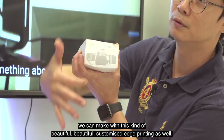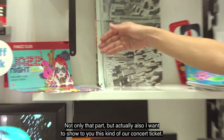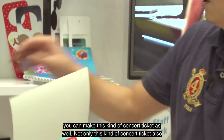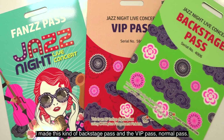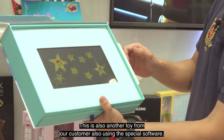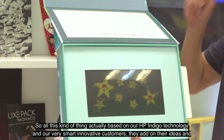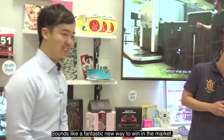Also, using our HP Indigo edge printing, we can make beautiful customized edge printing on memo pads and notepads. I also want to show you this concert ticket — inside we have a jazz concert ticket using our special application and security solution. Not only concert tickets, but also backstage passes and VIP passes. Using special software, customers can make a motion-active application as well. All of this is based on HP Indigo technology combined with our customers' innovative ideas.